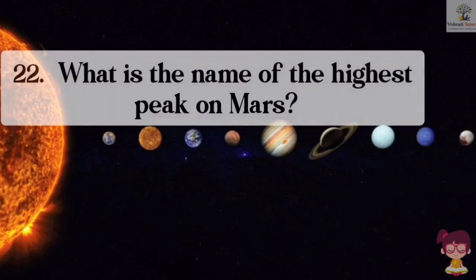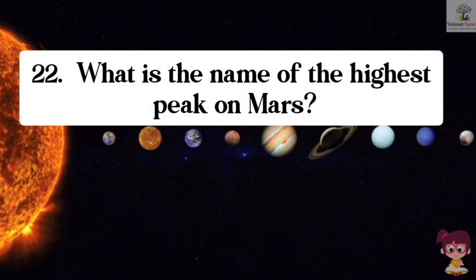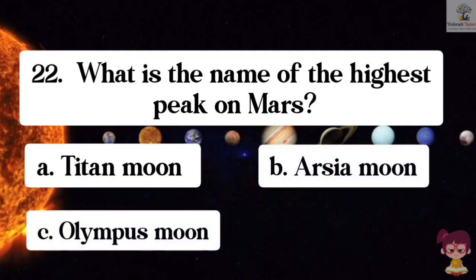Question number 22. What is the name of the highest peak on Mars? Options: A. Titan, B. Arcea Moon, C. Olympus, D. None of these.